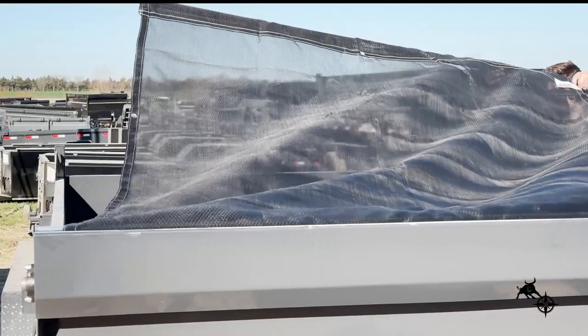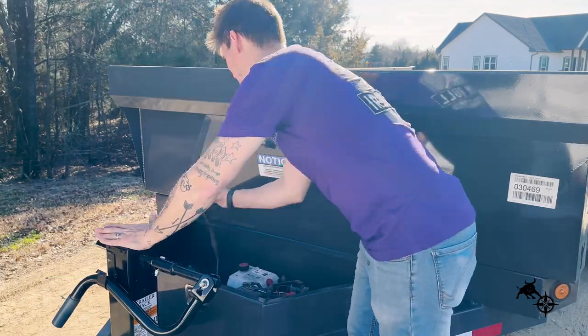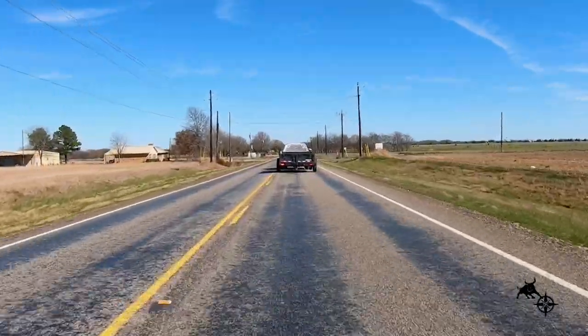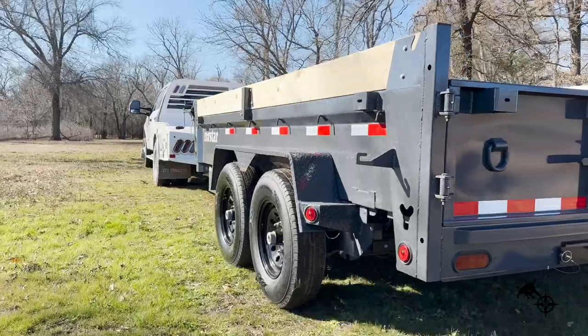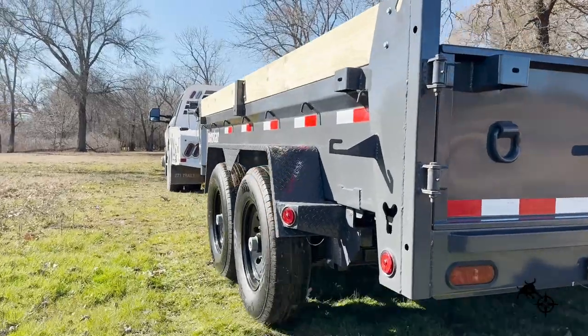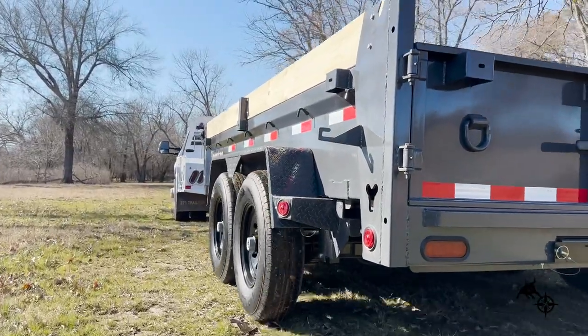With its standard tarp and lockable front toolbox, your cargo stays secure and protected during transport, no matter the distance. LED lighting and a sealed wiring harness not only enhance visibility, but also add an extra layer of safety and convenience to your hauling operations.